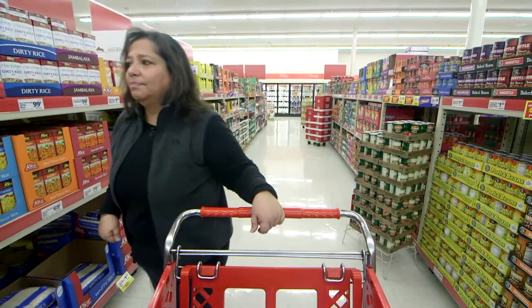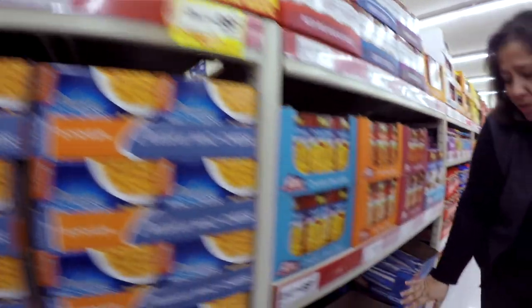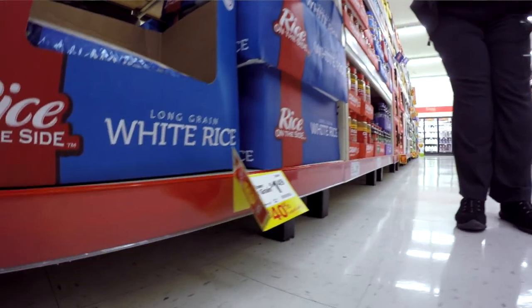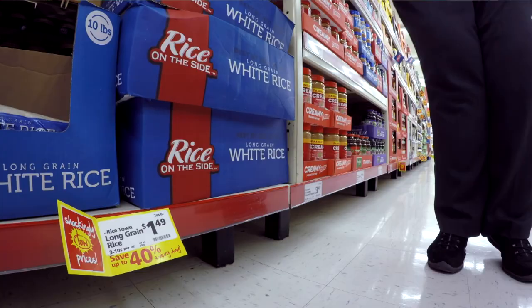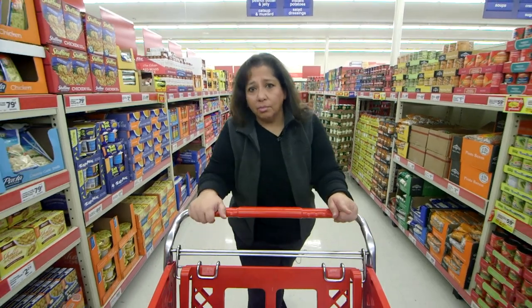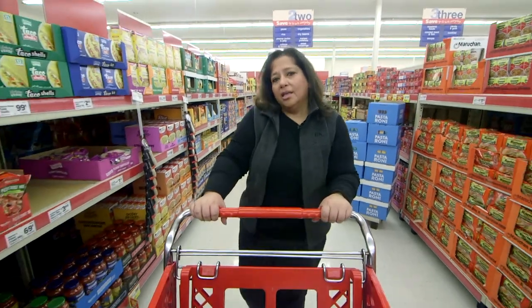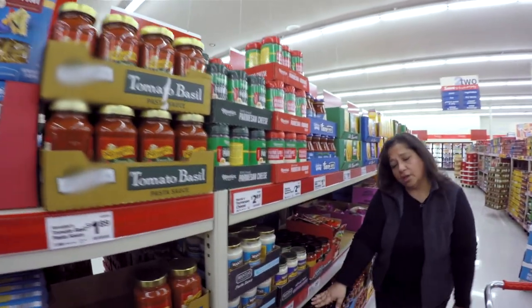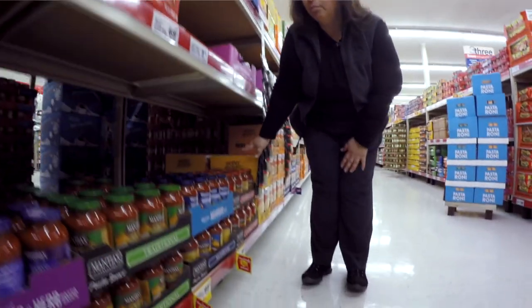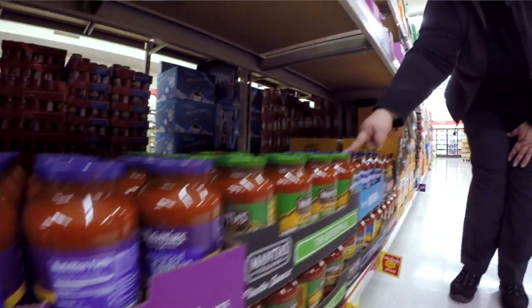Generally stores will put the generic items on the bottom shelves because it tends to make less money for them. For example, you've got rice for $2.99 for a two-pound bag, whereas if you look down here you can get three pounds for a dollar fifty. Buy store brand instead of pricier national brands. Here we have a national brand for a dollar eighty-nine, whereas the store brand on the bottom shelf is $0.99 — same quantity, less money.